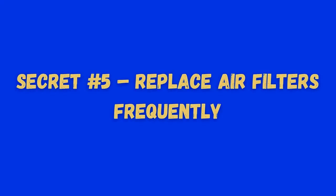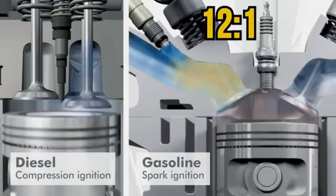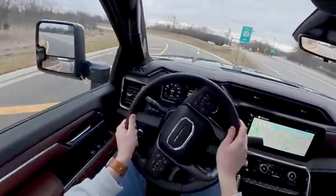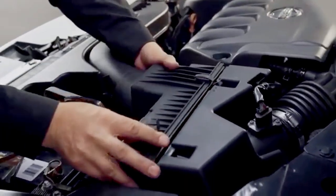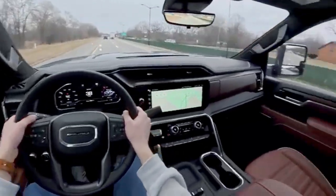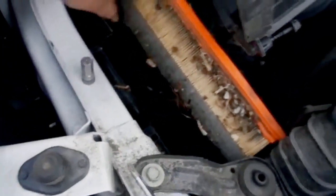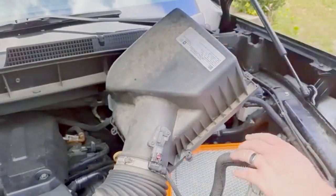Secret number 5: replace air filters frequently. Diesels breathe a lot more air than gas engines — they run on a lean air-fuel ratio as high as 40 to 1, so a clogged air filter chokes performance and puts extra stress on your turbo. Forget the 12,000 to 15,000-mile guideline in your manual; that's for perfect driving conditions. If you deal with dust, gravel, or city traffic, check your air filter every 3 to 6 months. Knock out debris with compressed air and replace it every year or 12,000 miles at most. A $30 filter could be the difference between a healthy turbo and a $3,000 bill.